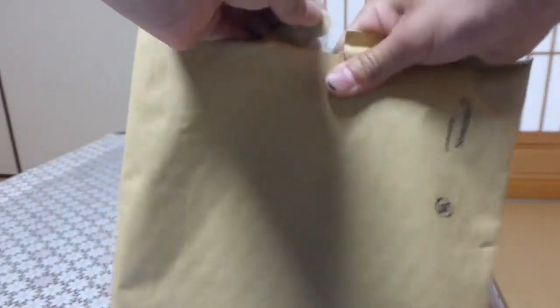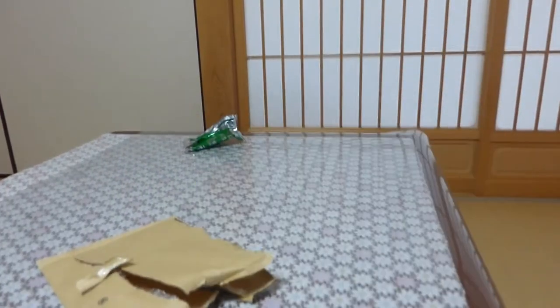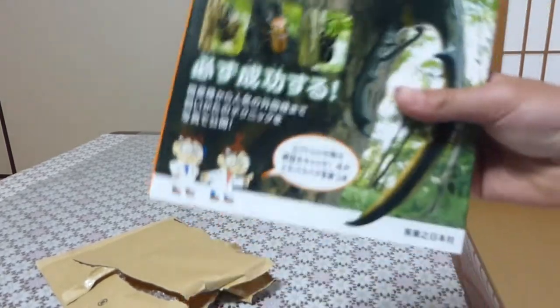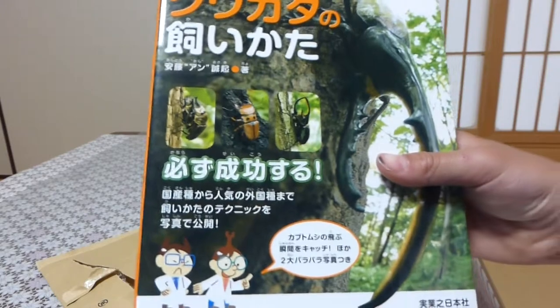Let's get started with unwrapping. I'm going to start opening it and show you inside the book, for anyone who wants to see what's inside this kind of book. You won't be able to read it — it's a Japanese book — but it is about how to take care of all the beetles, stag beetles and rhino beetles in the world.